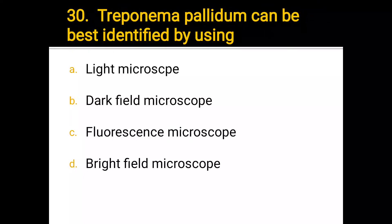Number 30. Treponema pallidum can be best identified by using: a) light microscope, b) darkfield microscope, c) fluorescent microscope, d) brightfield microscope. The correct answer is b) darkfield microscope.